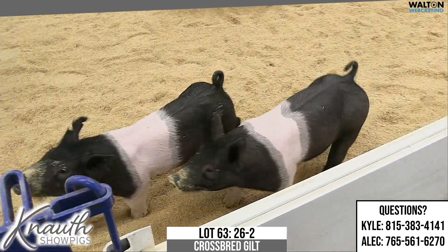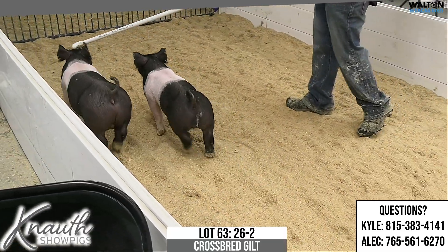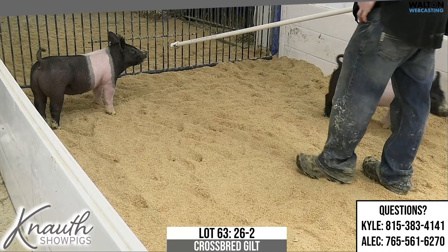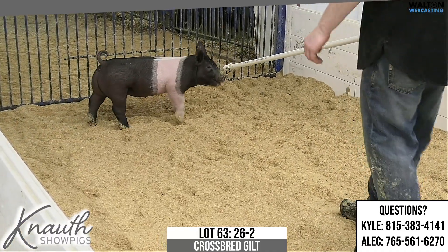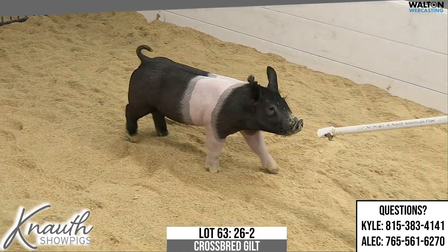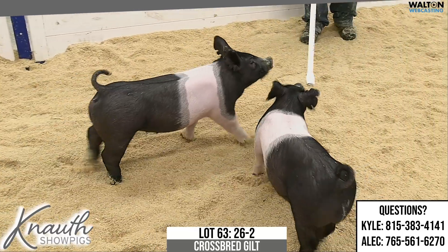Here's Lot 63. Crossbred Gilt, ear notch 26-2, is Turning Tricks on Prince — the Prince gilt. Her mother would be the kingpin sow we brought from Lackey Livestock with the Prince litter in there, and we farrowed them and kept this gilt and bred her to Turning Tricks, which kind of made sense in our heads.